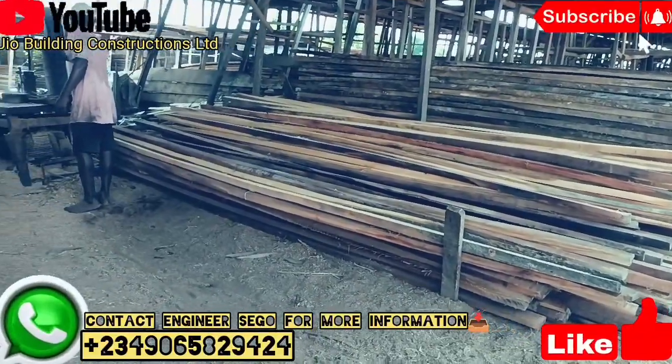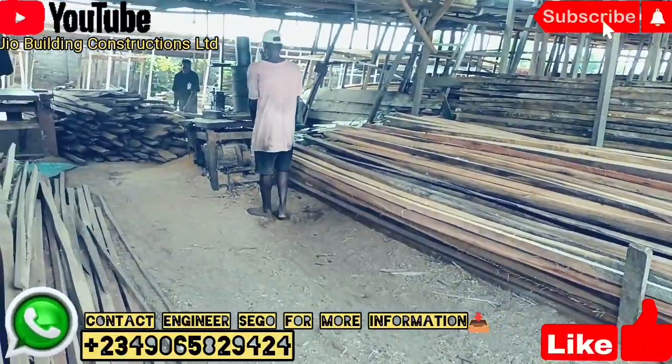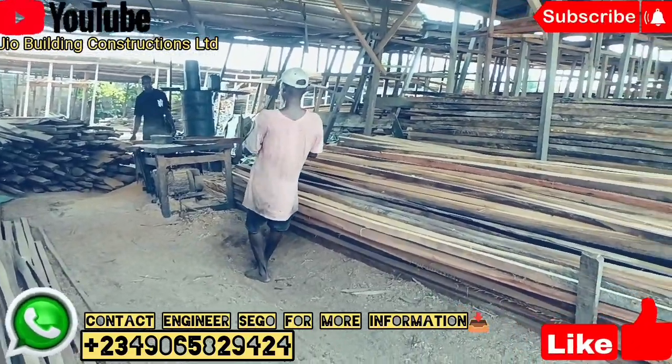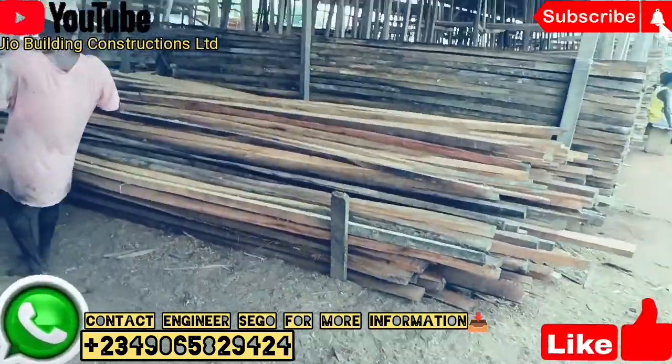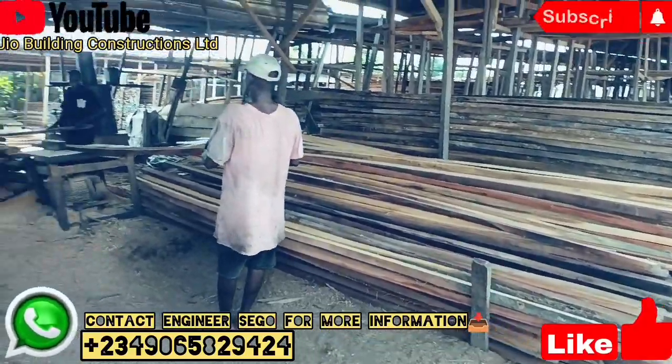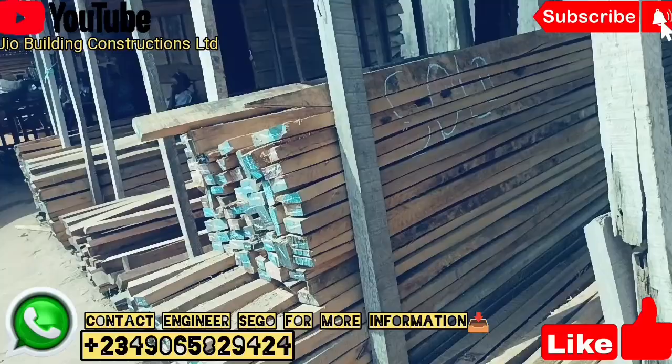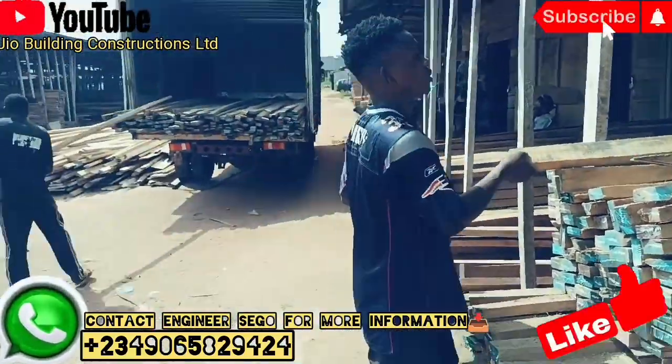Good day everyone, good morning, good afternoon, good evening — it depends on where you are connected with us, a beautiful life in Benin City and the state of Nigeria. My name is Steve Liman, Engineer Segoo, CEO of JIO Building Construction Nigeria Limited.